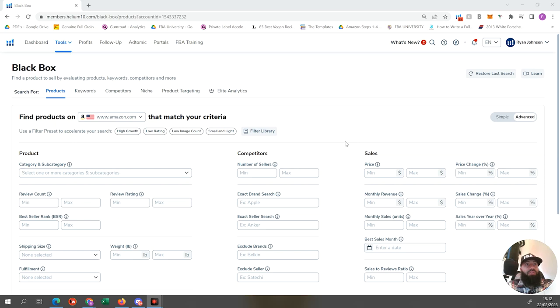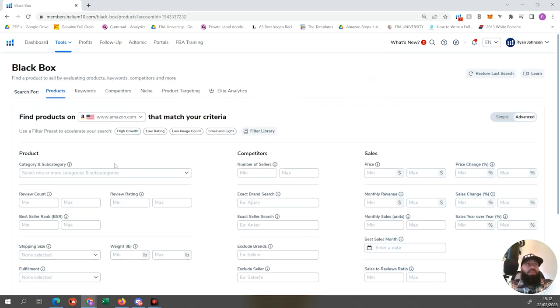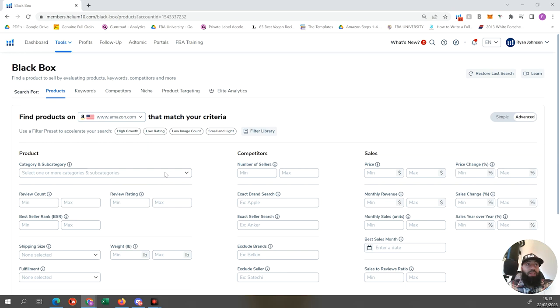Let's get straight into Blackbox - searching for products using Blackbox. You're going to find Blackbox using the tools function within Helium 10, in the product research section. Once we're in Blackbox, you want to make sure you've selected the USA, or whichever country you want to sell in, but 95% of you are going to be picking Amazon US.